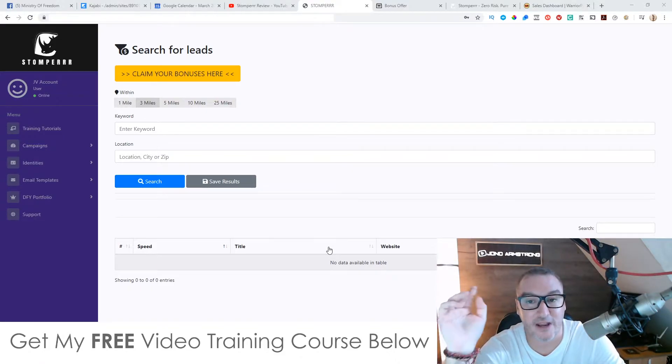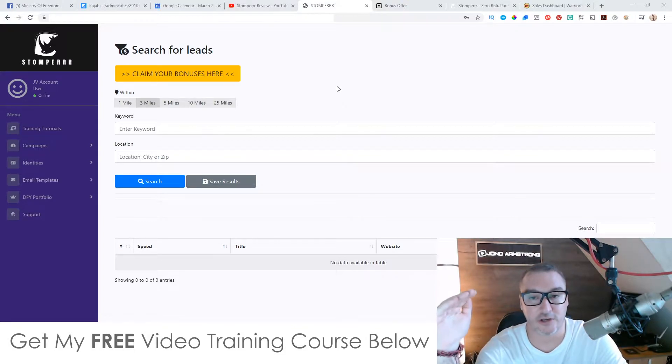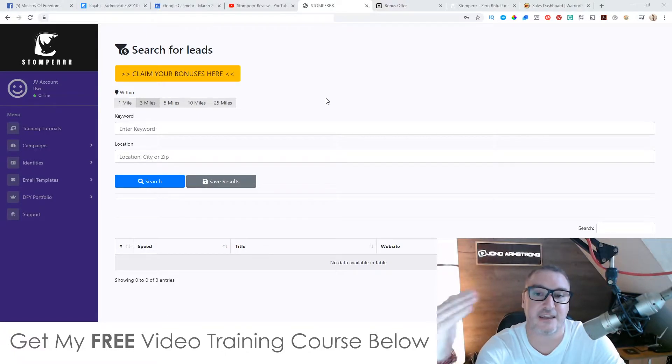In a nutshell, Stomper allows you to search for local businesses within a radius of up to 25 miles of a location or city. It will come up with a range of different businesses according to your keyword, and it will automatically check their websites to see how well they're put together — based on things like speed or design.